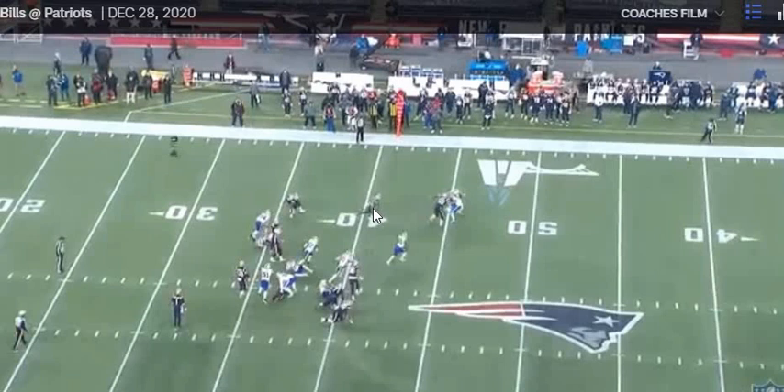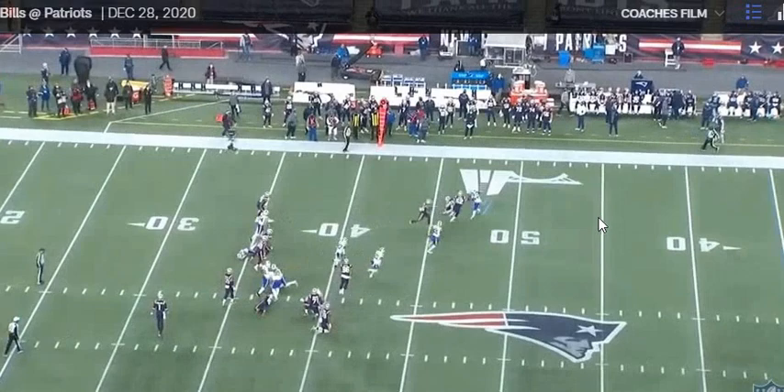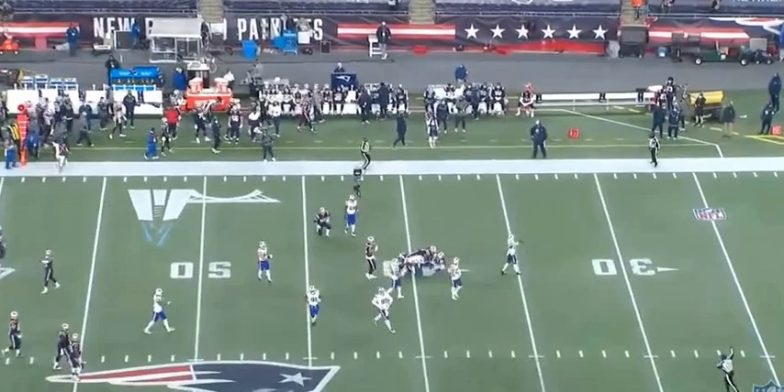Now, last couple of years to me, Michel gets about 10 yards here and one of these guys makes the tackle. But Michel says no, I want more — spins off, gets the extra yardage, goes for 21. First down. We're inside the 40.